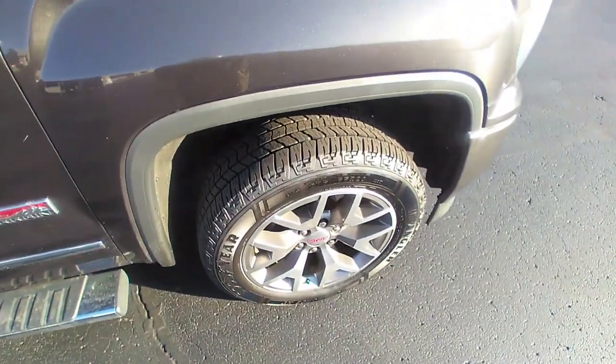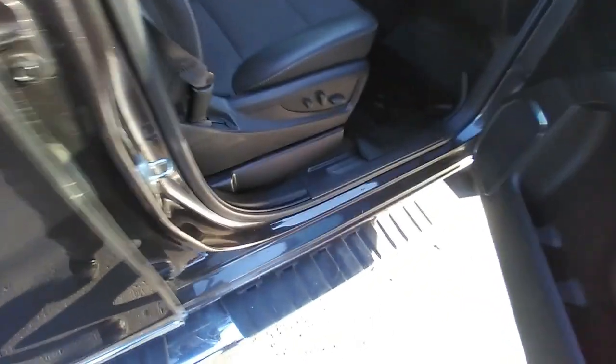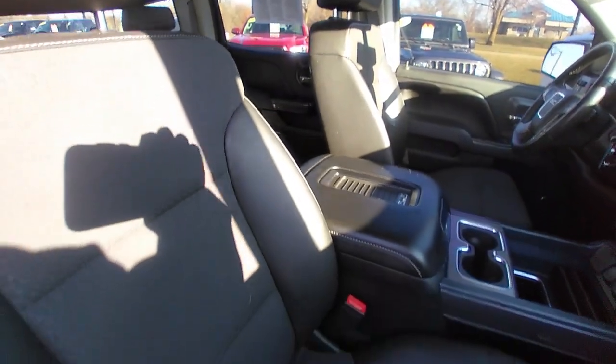We've got some running boards, good tires, all weather floor mats, and a very clean interior. All weather mats here in the back also — again, very clean.